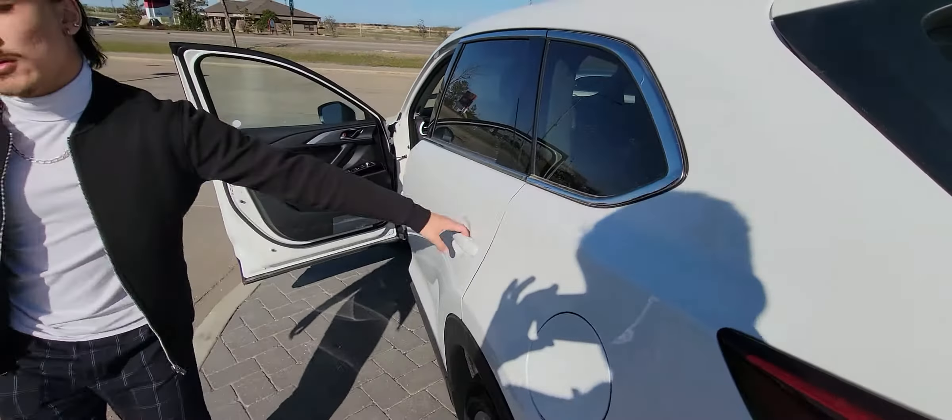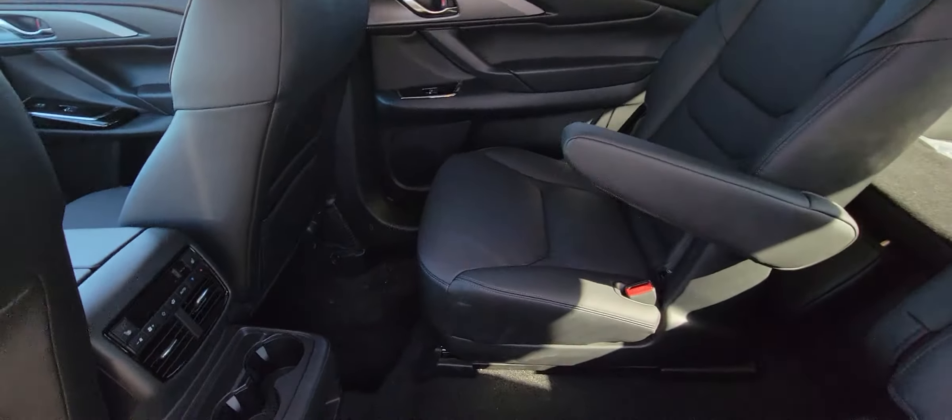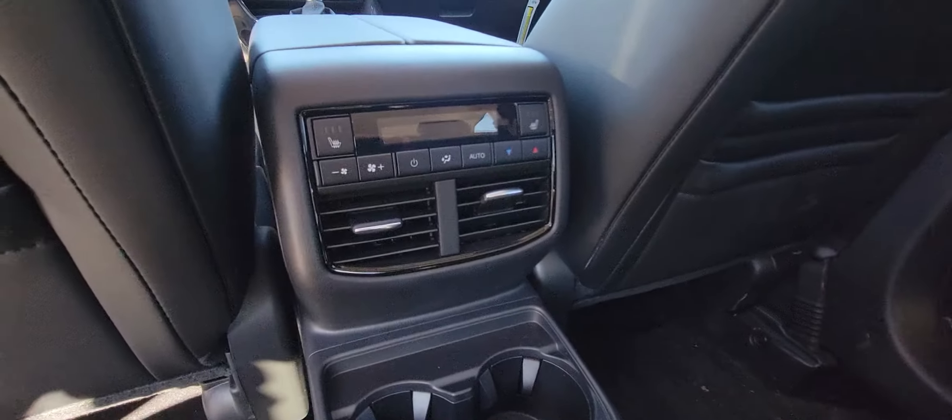This thing is basically fully loaded. You get captain chairs in the second row with your climate control and heated seats in the back, with two USB quick-charge ports as well.